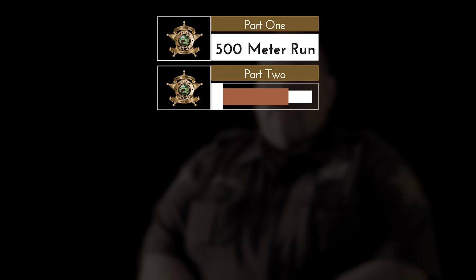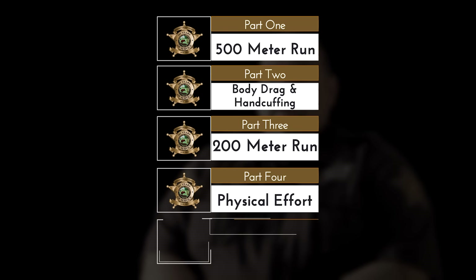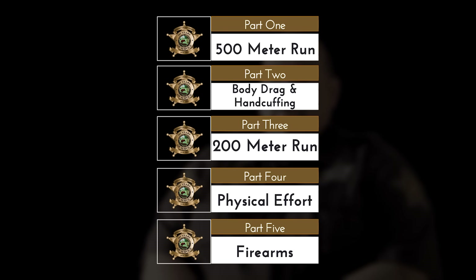The COPAT, which stands for Corrections Officer Physical Agility Test, is done in five parts. The first part is a 500-meter run. Then there's the dummy drag and handcuffing, a 200-meter run, then a weight carry, and the last part is a handgun.